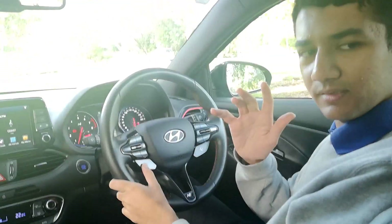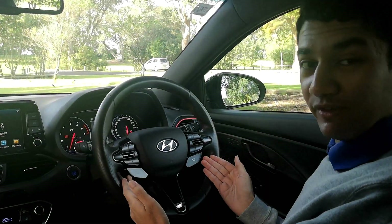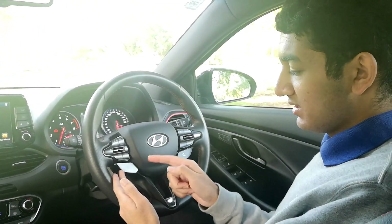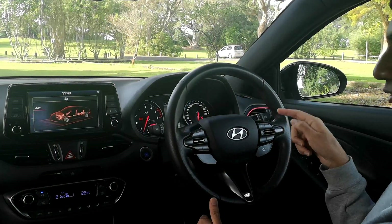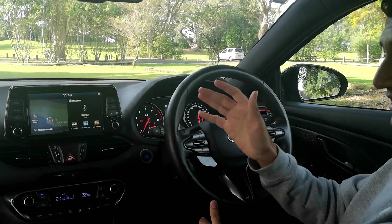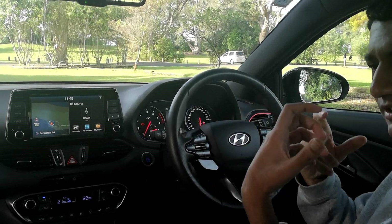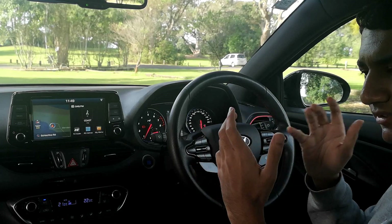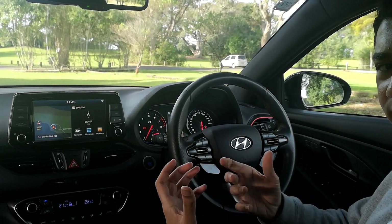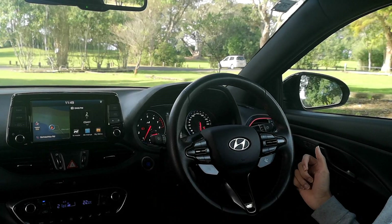The big feature of the Hyundai N cars are these two buttons — the checkered flag button we'll get to in a bit, but the driving mode button engages the five different driving modes. Press that and it awakens N mode. Instantly the exhaust becomes louder, the suspension becomes harder, the car just feels more taut all around. It feels great to drive in this mode — the response to your gear shifts, everything is lightning quick.